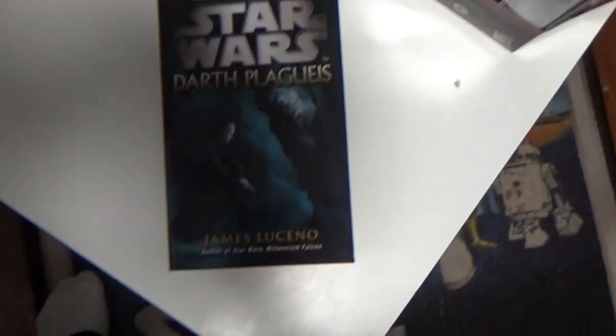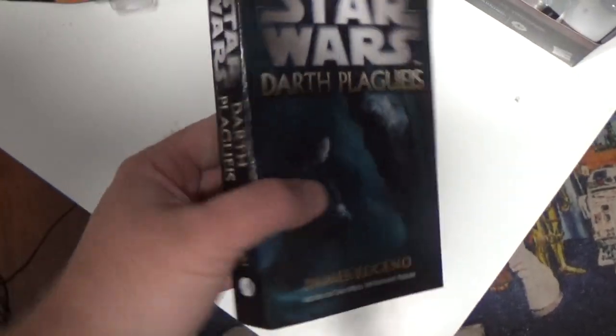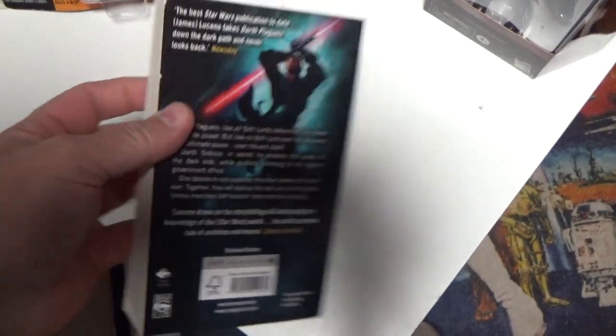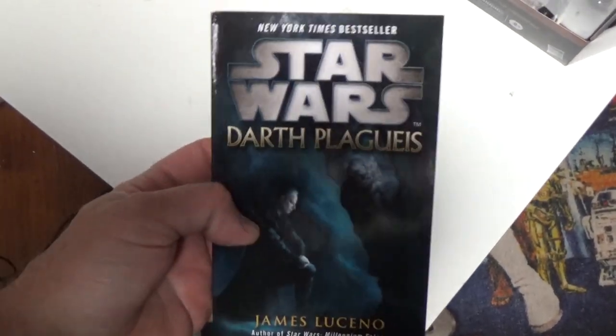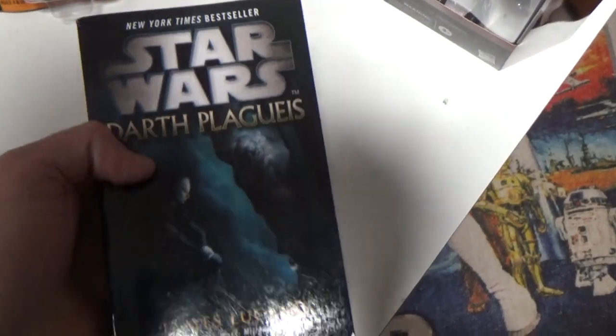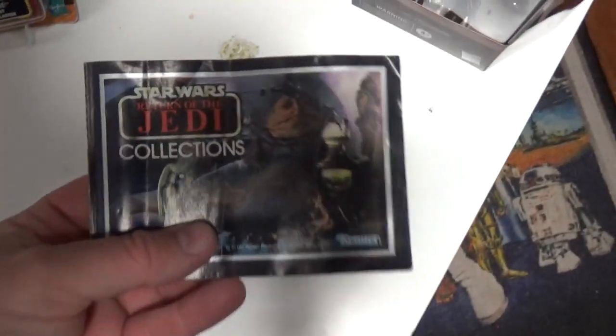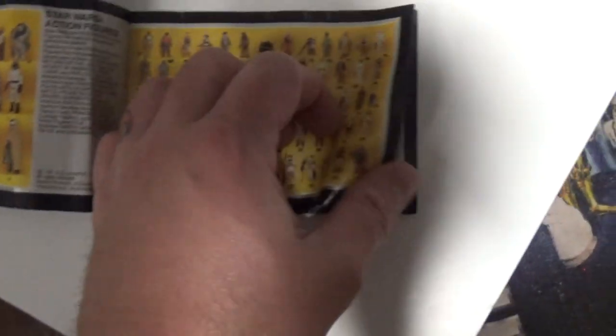I forgot a couple of things while I was recording — I put them down to the side. I finally picked up the Darth Plagueis book. I read it years ago — I've got a digital copy of it, it was my first and last digital book I ever bought. Something satisfying about having a hard copy. Really excited to add that to the library. And back at Toys I Go I also picked up this Return of the Jedi Collections brochure.